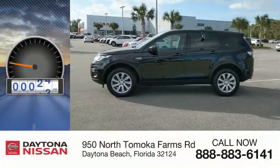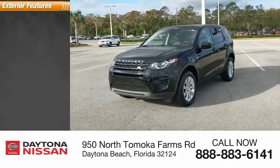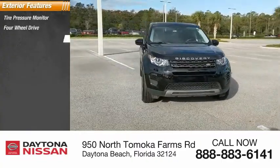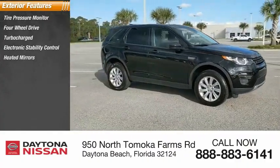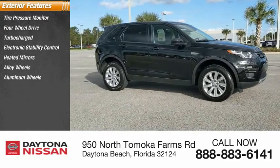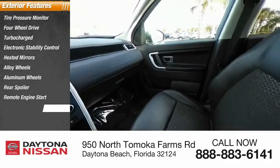This vehicle has less than 25,000 miles. Here are some of this vehicle's great options: tire pressure monitor, four-wheel drive, turbocharged, electronic stability control, heated mirrors, alloy wheels, aluminum wheels, rear spoiler, remote engine start, and brake assist.